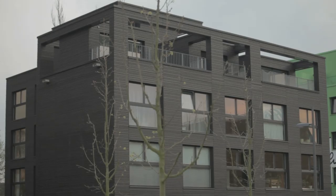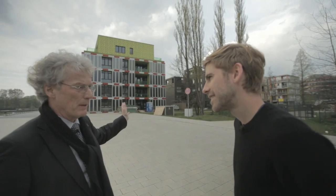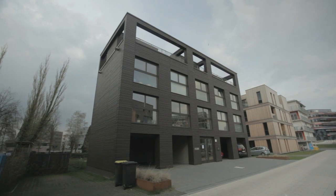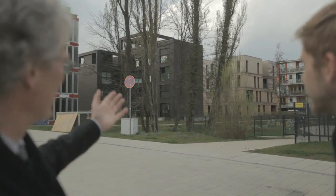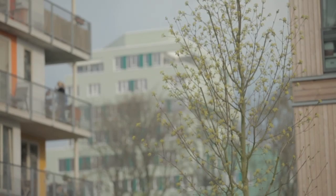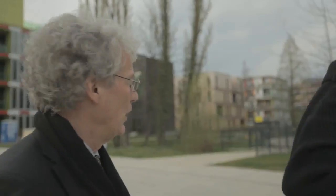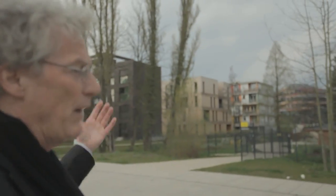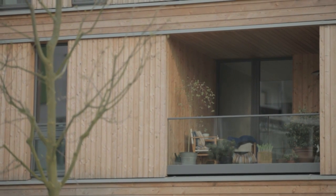So what are these buildings behind us demonstrating? These are examples of smart material and smart price houses. The LG house is an example of a smart material house. Those three houses over there deal with the issue of affordable housing — smart price houses. We wanted to demonstrate that it is possible to build by prefabrication in a very affordable and aesthetic way.